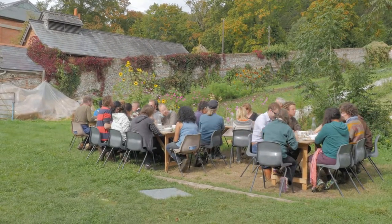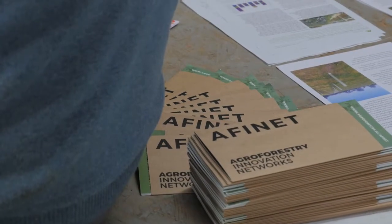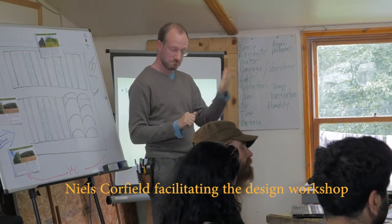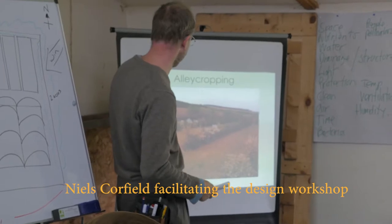Following a well-deserved and greatly appreciated hearty lunch, we moved inside for the afternoon session. We began with a thought-provoking agroforestry design workshop, facilitated by Nils Caulfield. Participants were asked to consider some hypothetical scenarios for windbreak creation on a market garden, which soon had everyone discussing.